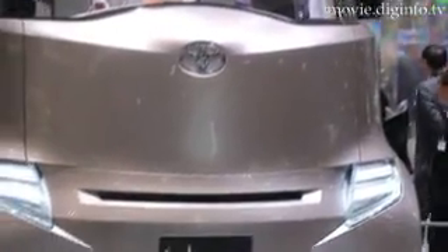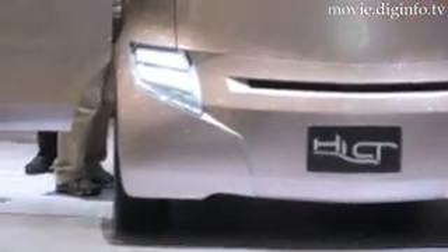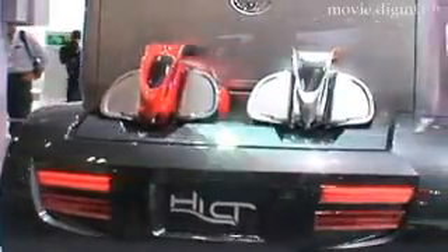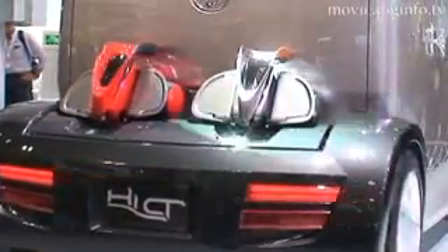Measuring just 3.3 by 1.7 meters, the Hi-CT also manages to squeeze in a removable rear trunk and deck, which can be used to carry bikes or other equipment.